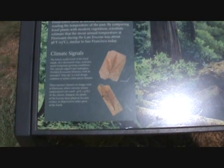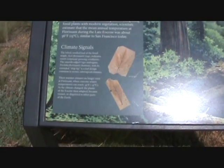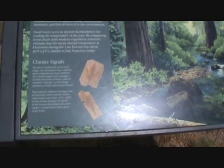It says these warmer temperatures no longer exist, and the plants adapted, became extinct, or dispersed to other parts of the earth. You have to wonder how a plant could disperse itself to another part of the earth. But anyway, if you look at this with a biblical worldview — the Rocky Mountain region was once warmer.